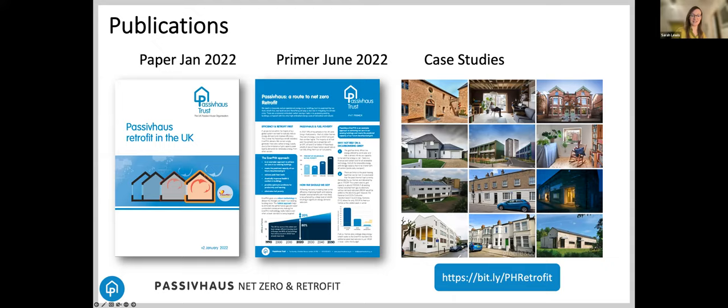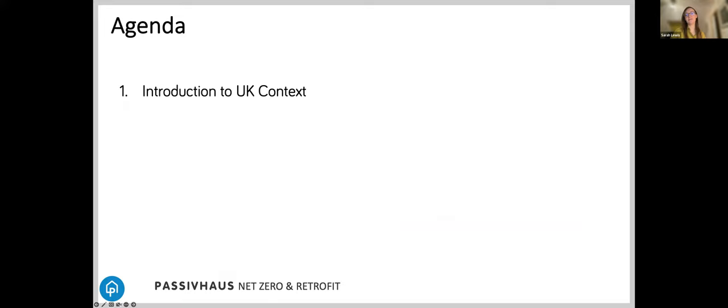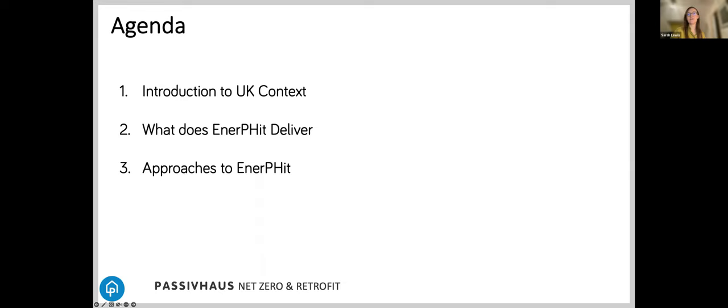In this session, I'm going to start by giving some brief info about retrofit in the UK and the wider context. Then I'll talk about what Enerfit delivers as a standard, the different approaches to Enerfit broadly. Rachel will go into more detail about the specific building in the competition, and then I'll talk about the Enerfit informed retrofit plan as a way of using Enerfit to help deliver low energy retrofit design.